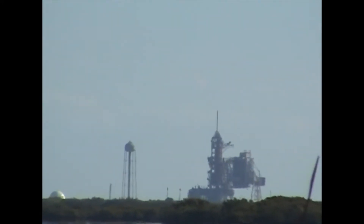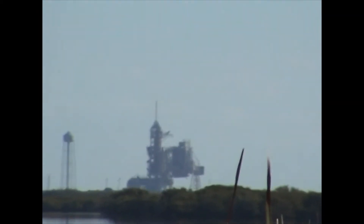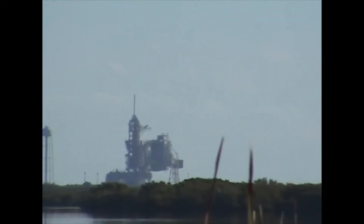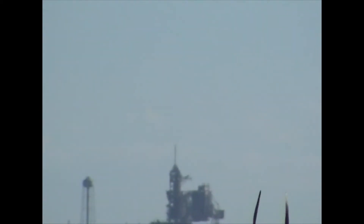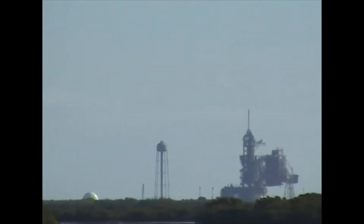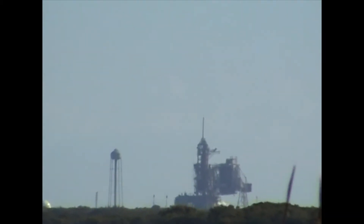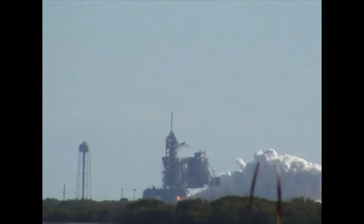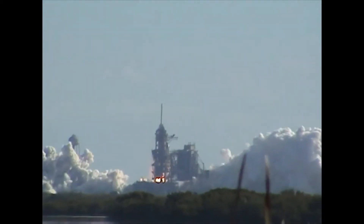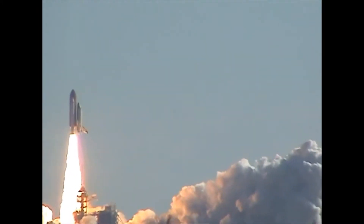T-minus 20 seconds and counting. T-minus 15 seconds. T-minus 11, 10, 9, 8, 7 — we have a go for main engine start. T-minus 5, 4, 3, 2, 1 — we have booster ignition and liftoff of Space Shuttle Columbia with a multitude of national pilots.